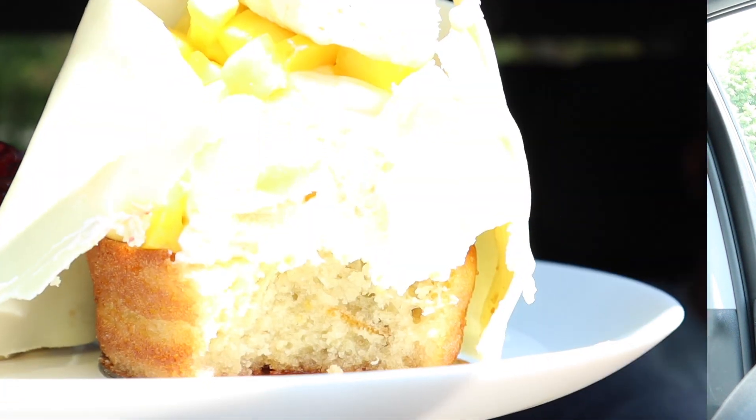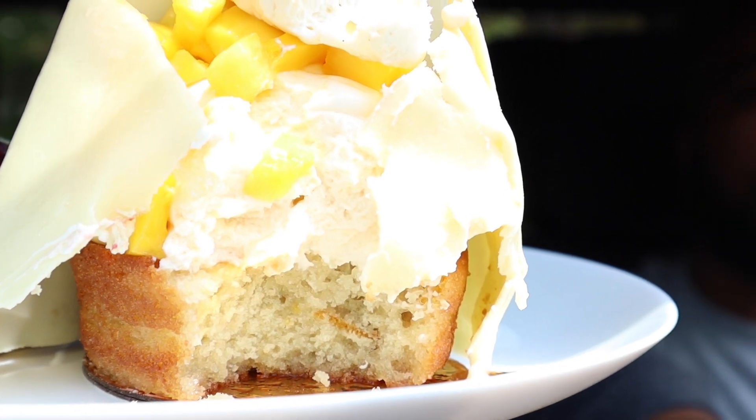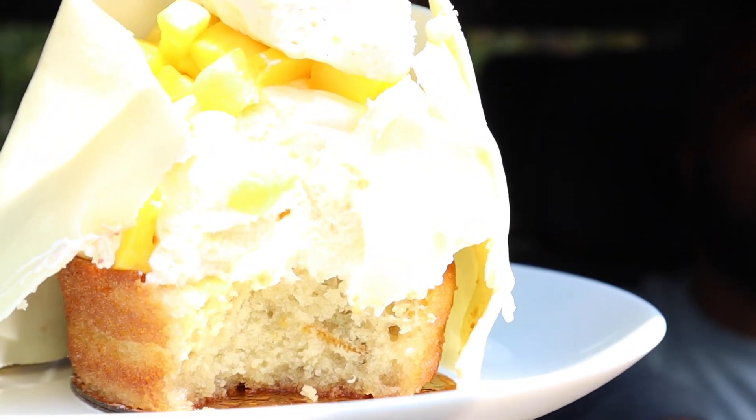One, two, three. Oh my God. You said it's called exotic? Oh yeah, it's good. That cake is good. So that's what it looks like on the inside — you can see the cake at the bottom, the cream in the middle, and the mangoes on top with the outer shell of white chocolate. So yummy.